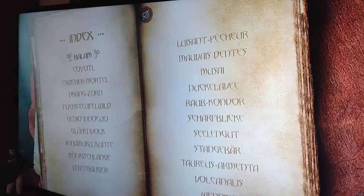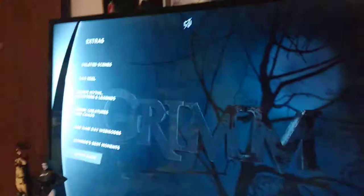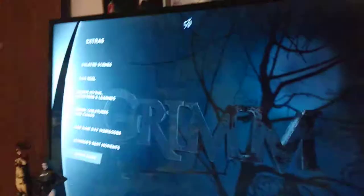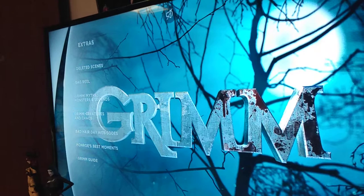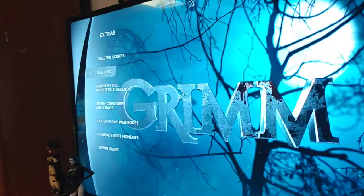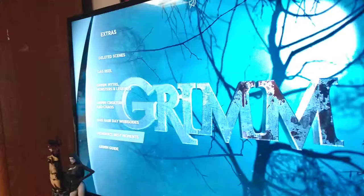Now, if you go back to the title screen, it plays just like a lot of Universal Television series or movies will play. You have the menu screen that flips out this way and then you can highlight what you want. There's no commentary on any of these, but you basically just hit the extra button and then you get all the extras. The gag reel is real funny — some of Monroe's best moments are hilarious. And then this is the Bad Hair Day episodes involving Bud trying to cure his hair loss, which is pretty funny. All four of these episodes is about eight minutes in total, so they're very, very short.